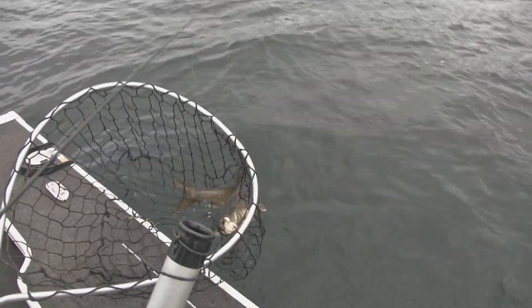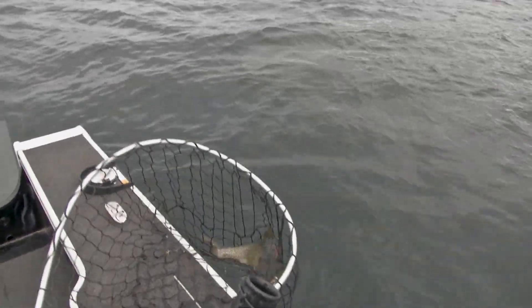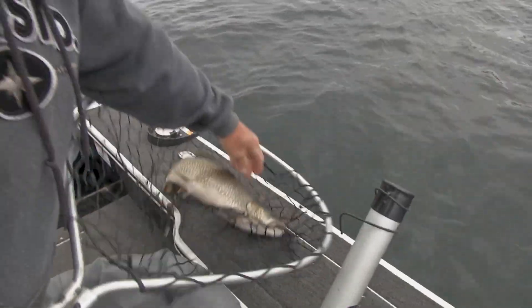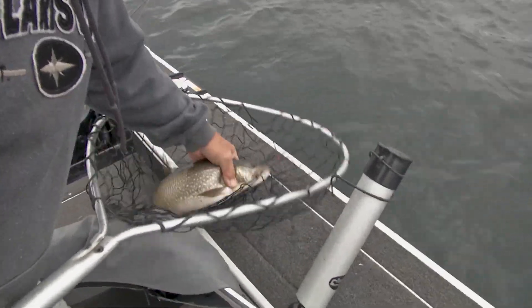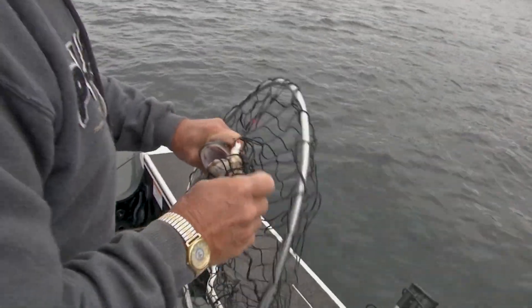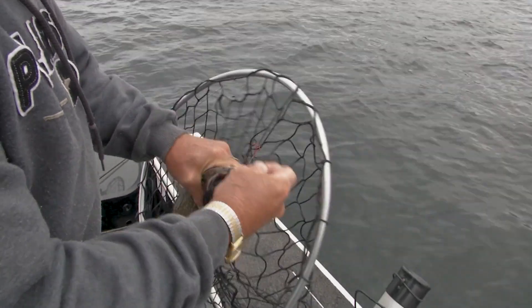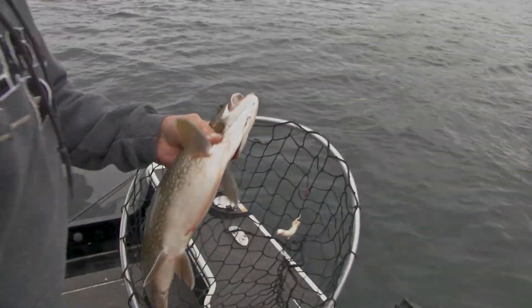Good job — we'll have that one for supper. Fresh trout on the white tube. That's kind of an all-around bait for these trout — summer, winter, whenever.